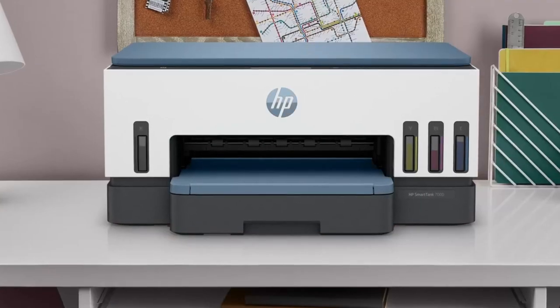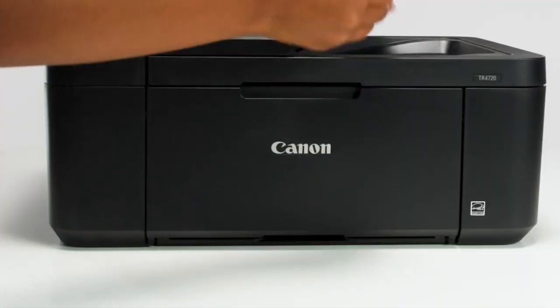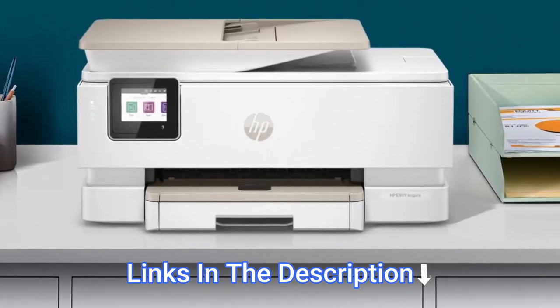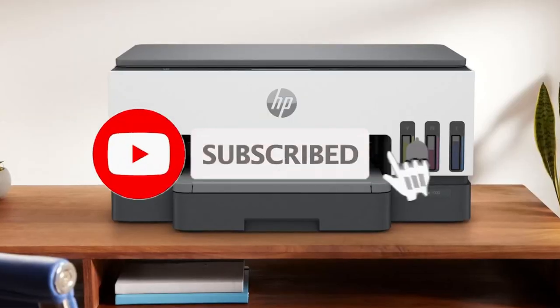Hey everyone, in this video we will look at the four best printers in 2023. We have compiled this list based on performance, safety, and price. If you want more product information, I've included links in the description box below. Like, comment, and don't forget to subscribe. Now let's get started.